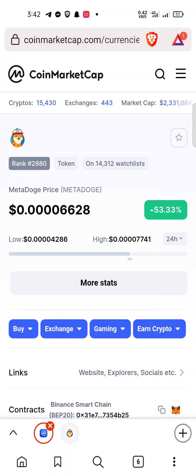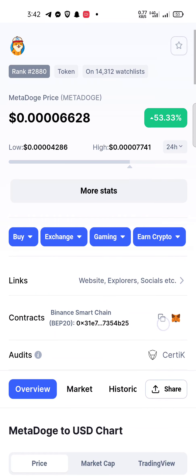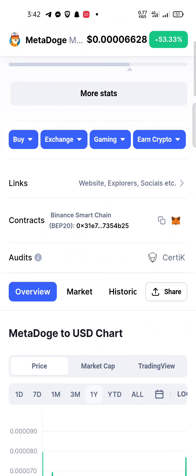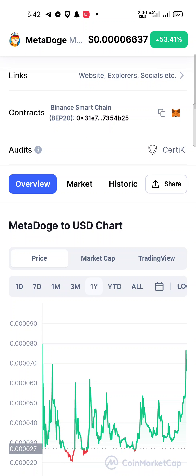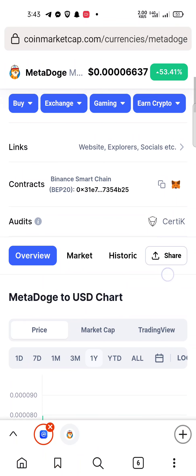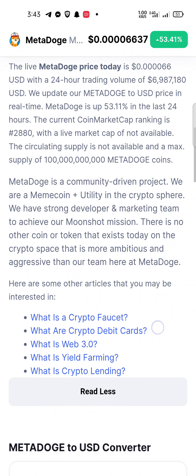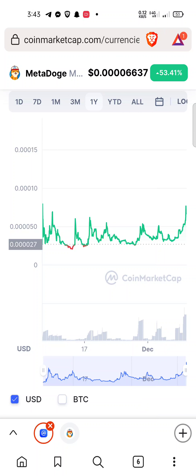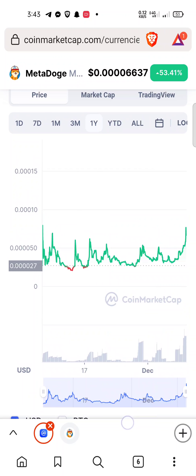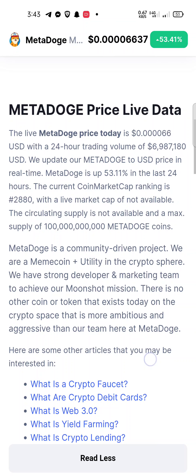Welcome guys. Today's topic is very interesting — this token is about the metaverse, about the Meta Dog coin. This token is almost up 53 percent within 24 hours and is available on the Binance Smart Chain. You can easily buy this token on the Trust Wallet app and PancakeSwap. The audit has already been cleared from the Certik website. If you invest here, you could be in good profit within a few months. If you invested a week ago or a few days ago, you would already be in good profit.